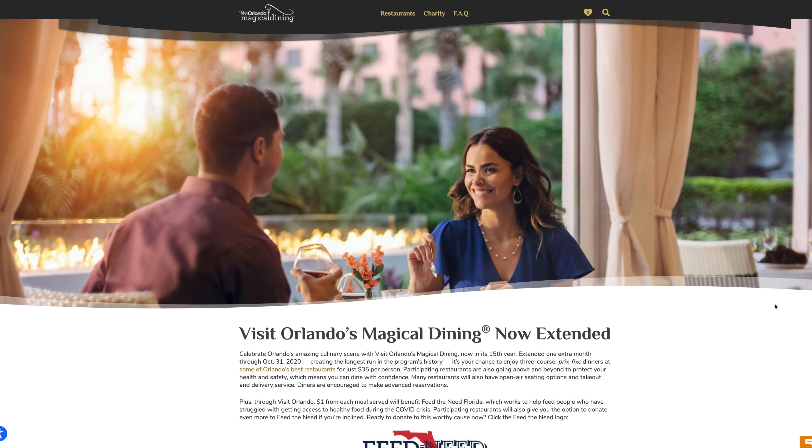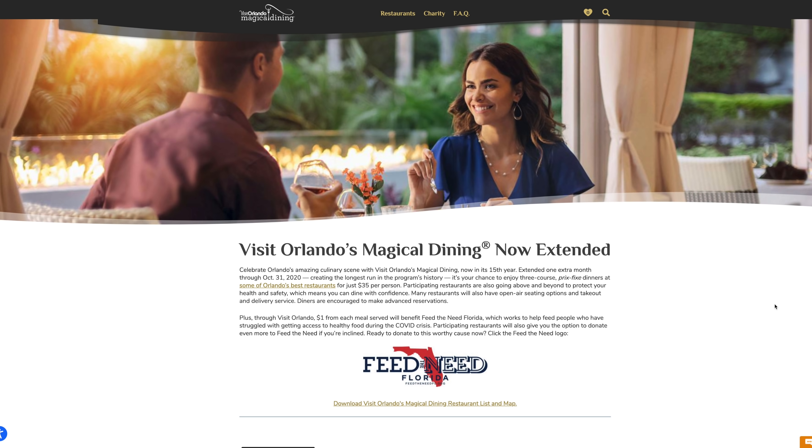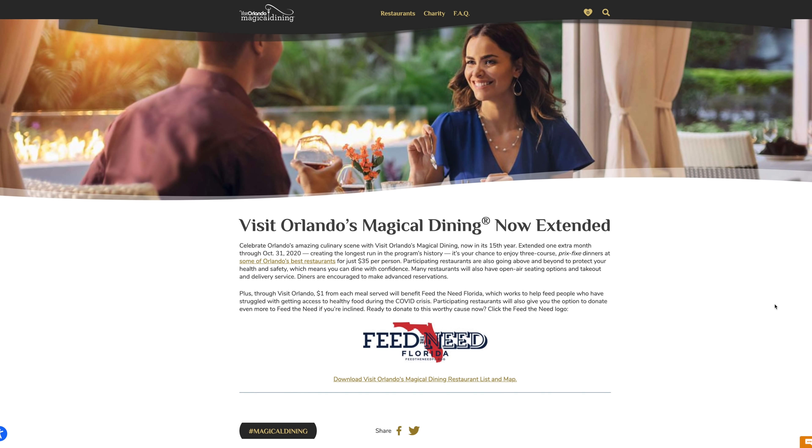For my pre-dinner cocktail tonight, I have got a rum old fashioned. And not only is it just a rum old fashioned, but it is an amazingly well-made and smoked old fashioned, which was fantastic. Anytime I've gotten a smoked drink, it's always good. The difference here is that it's made with a plantation pineapple-infused rum, and it is super smooth.